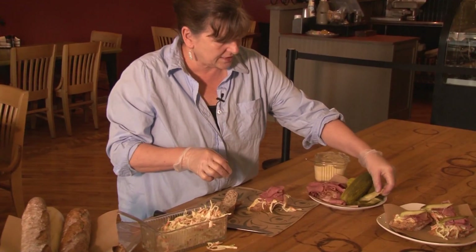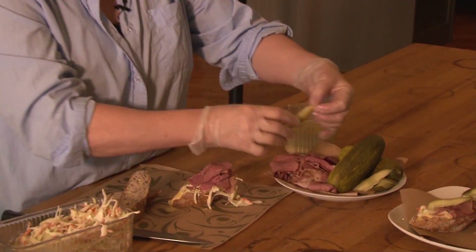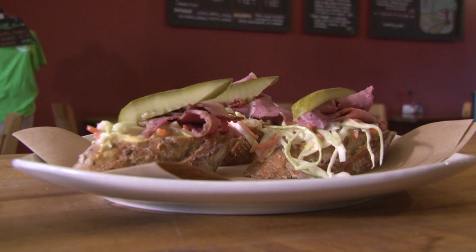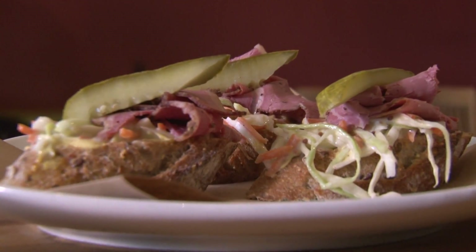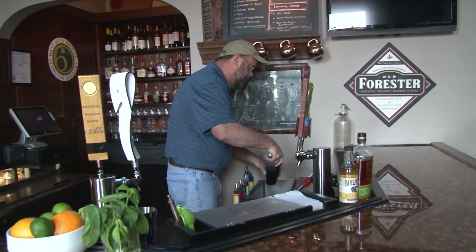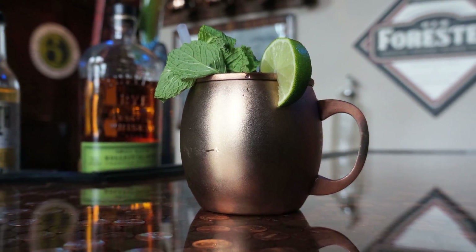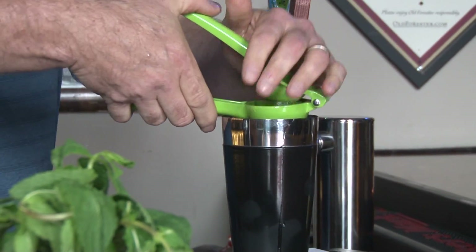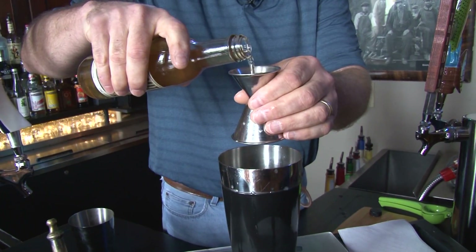Pastrami that's hickory smoked, nitrate-free. This is a really simple, quick appetizer. Jennifer Cashmer shows us how it's done — house-made coleslaw and our house-made spicy mustard. The pastrami — pile that on, and then I've cut some little pickles, so it's a smaller sphere. Pastrami bruschetta.